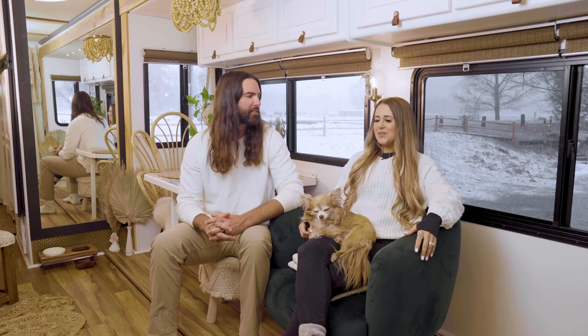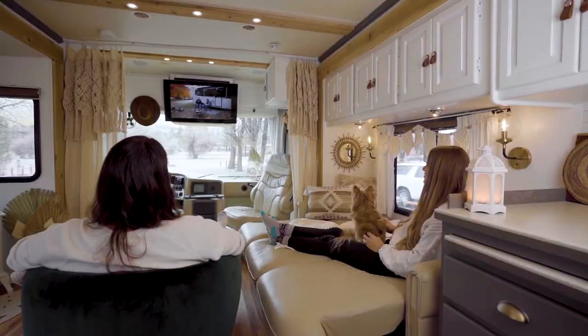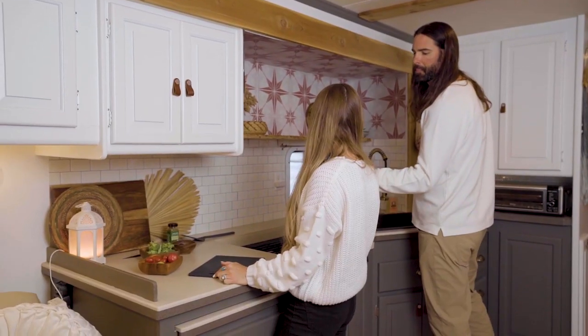We decided to renovate our RV because it's a 2005 — all the cabinets were orange, and the carpet and the tile. I wanted to really make it my own and make it feel like my house. Now it does and it feels like our home.